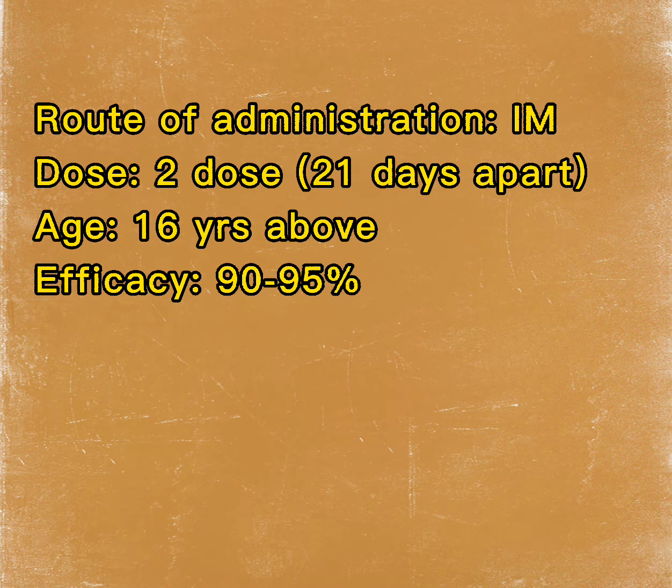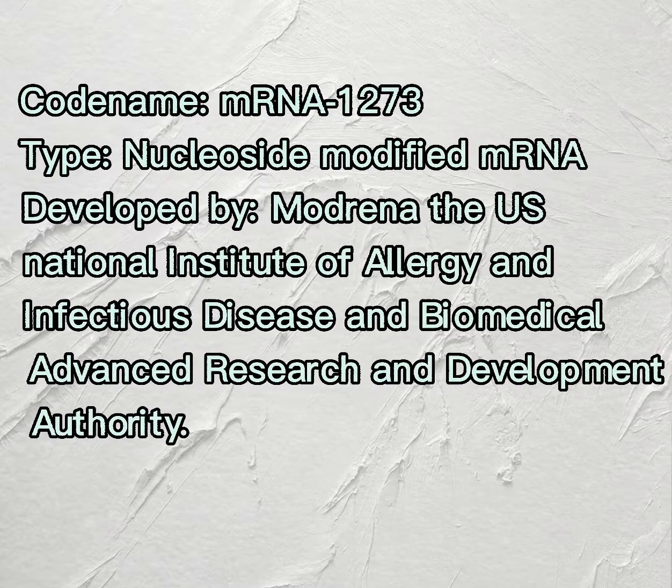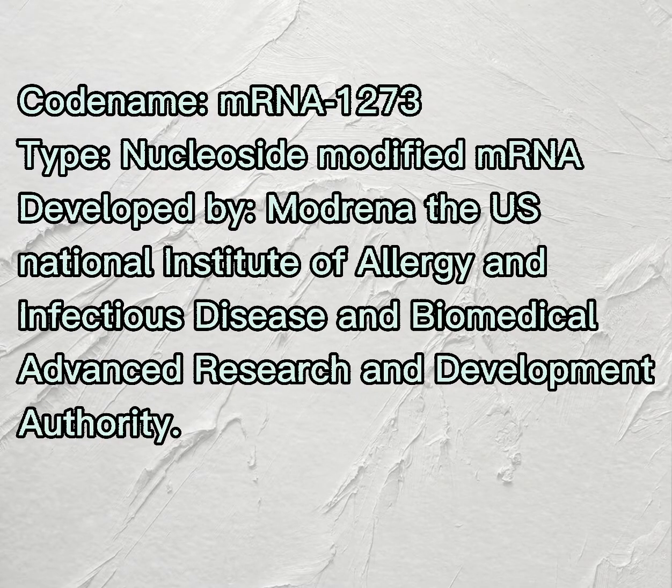The second vaccine is the Moderna COVID-19 vaccine. It is also a type of nucleoside-modified mRNA vaccine, developed in the USA by the National Institute of Allergy and Infectious Disease and the Biomedical Advanced Research and Development Authority.